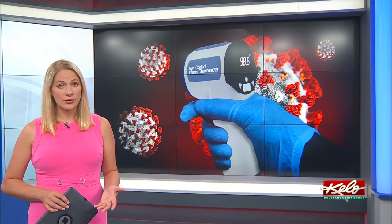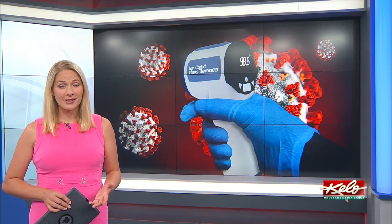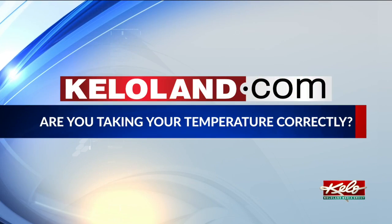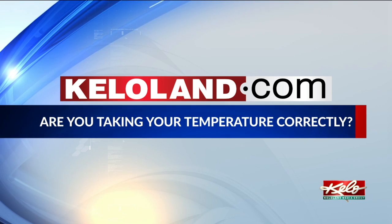Taking your temperature can be useful during the COVID-19 pandemic, but Meyer says not all patients will experience a fever. For more information on coronavirus symptoms to watch for, go to this story on KELOland.com.